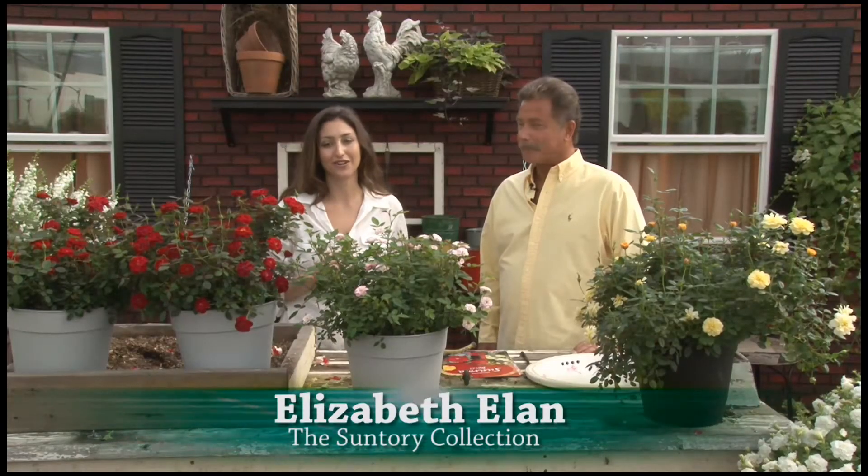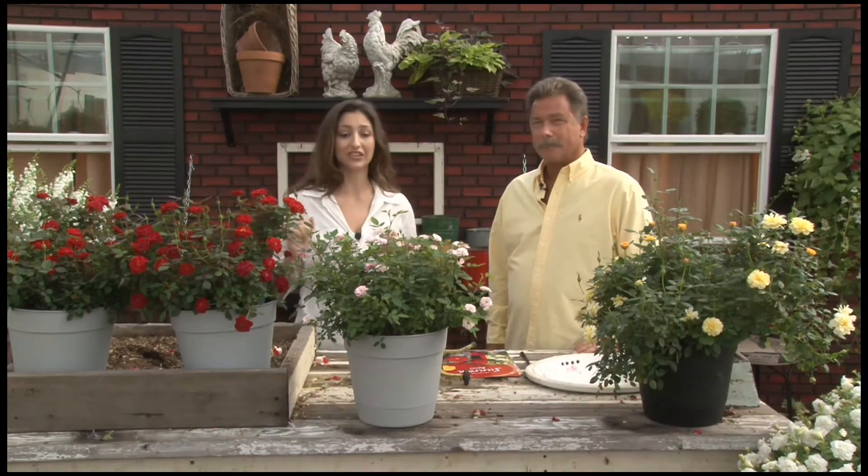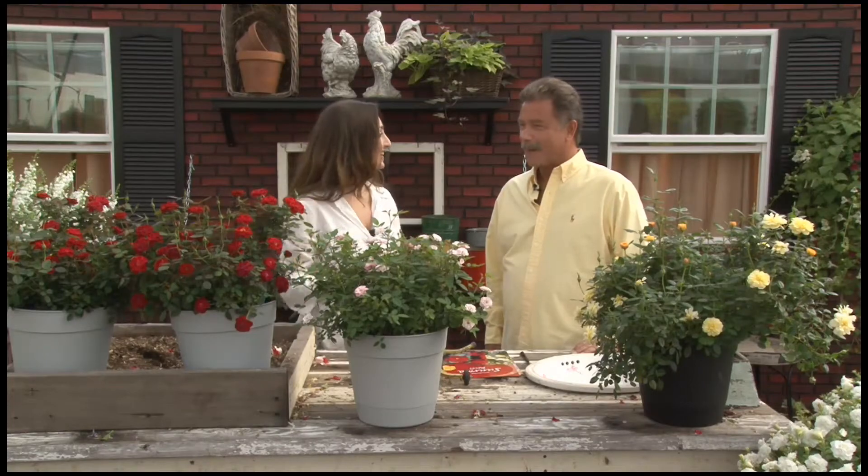I'm here with Jim Eason from Eason Horticulture Resources. He has 35 years of experience in the horticultural trade and he's going to tell us why Sun Rosa by Suntory is his favorite. Take it away.